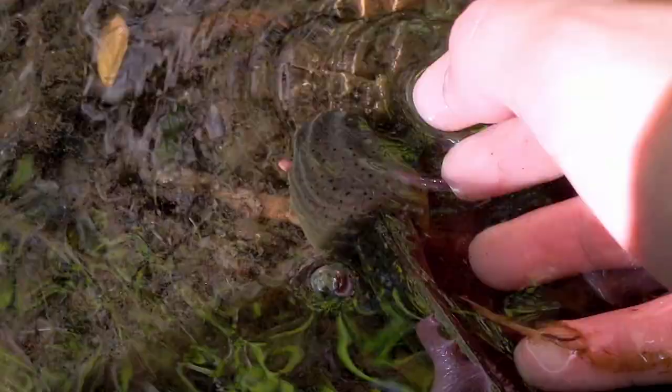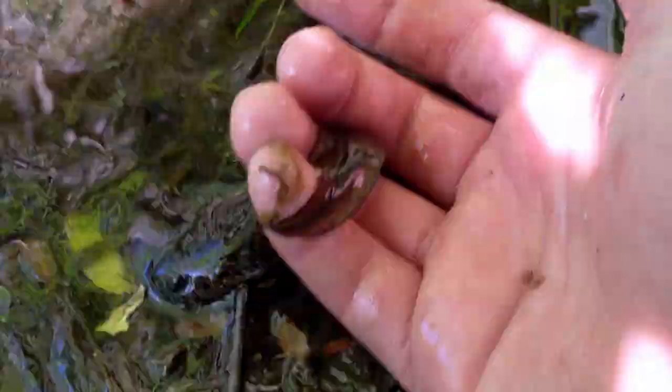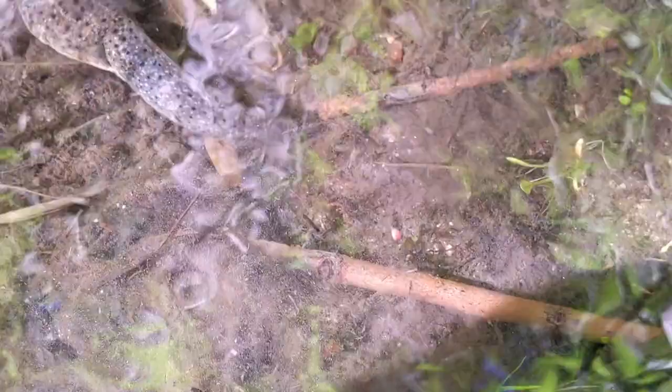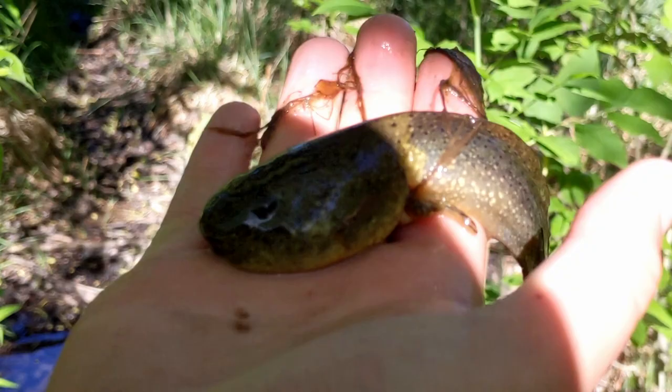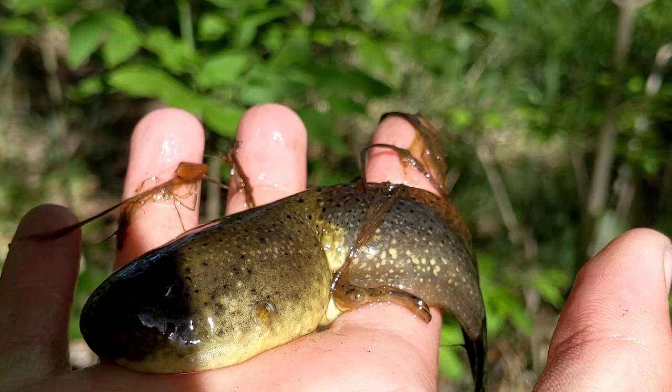Oh my god, we got another tadpole — with little legs right here. Be free, little buddy — swim along. I don't think he wants to go anywhere, just gonna hang there. Let's release this little dude — he's eager to go. Go into the water, be free! And here's the big one — let's get a good close-up look. Behold, this might be the largest tadpole I have ever seen. Let's put him back in the bucket. This is a really, really beautiful place, honestly.